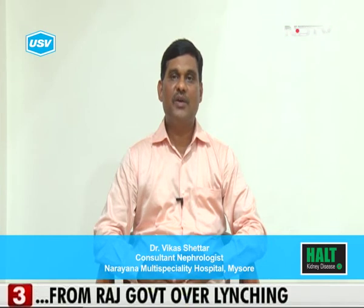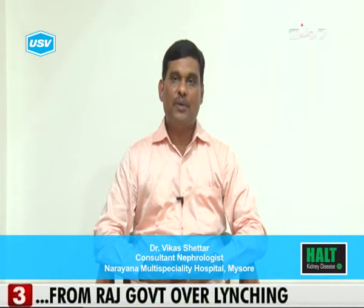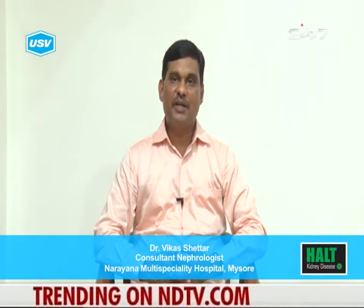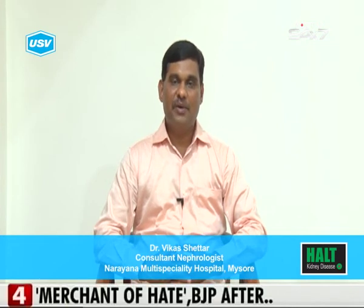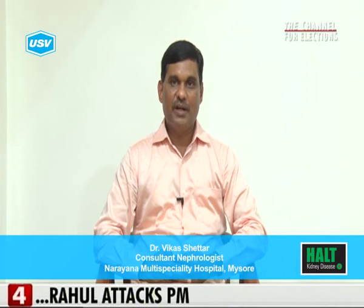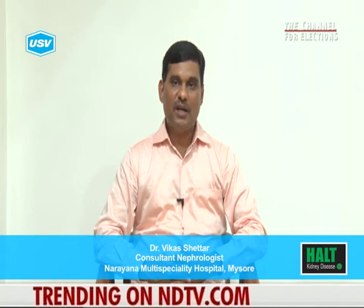There are mainly two types of kidney disease: chronic kidney disease and acute kidney injury. Chronic kidney disease is slowly progressive, irreversible damage to the kidney due to various factors like diabetes and hypertension. Early recognition of chronic kidney disease is very important.